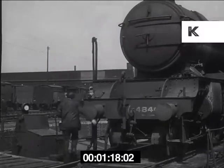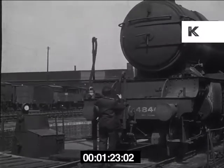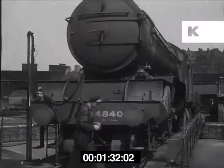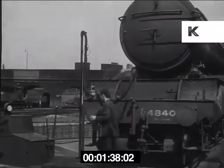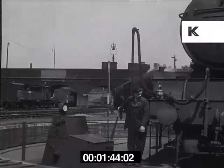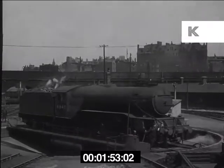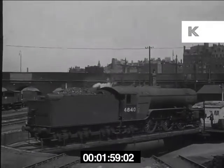Thanks to modern engineering, turning a 150-ton engine round has become quite a simple job. The vacuum brake is connected up with the turntable; the vacuum is created in the engine brake system and the table put into gear when the gauge shows sufficient vacuum. And so, with the ease of that legendary acrobat, the engine swings smoothly round and within a few seconds it has turned a half circle, ready to drive off again.